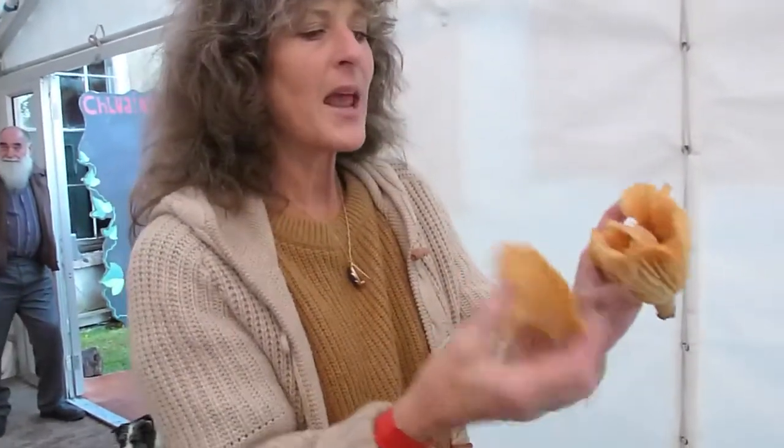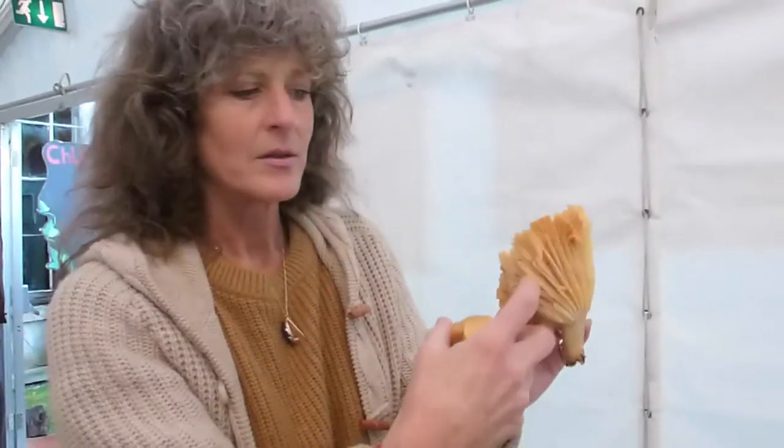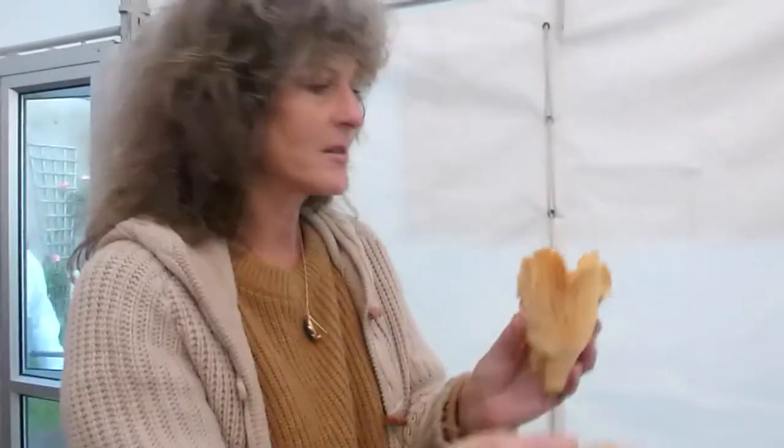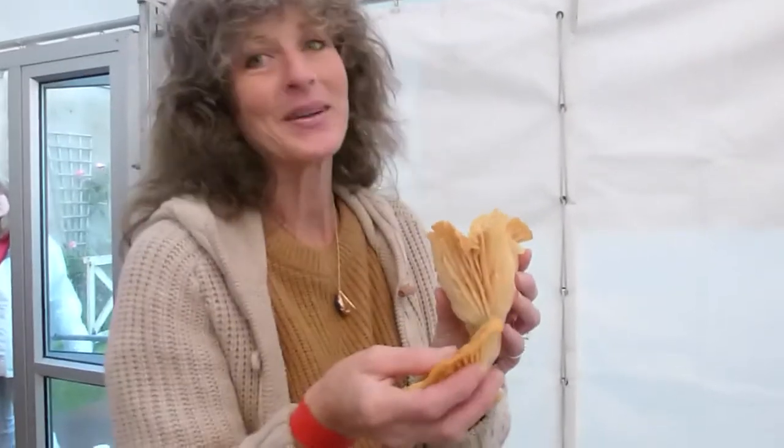It would have more of this type of shape, but the ridges would not have this kind of depth. They do look similar and I can see why they'd be confused, but there's not normally this depth to a chanterelle's ridges. These come in many different colours — there's red ones, yellow ones, white ones, and grey ones.